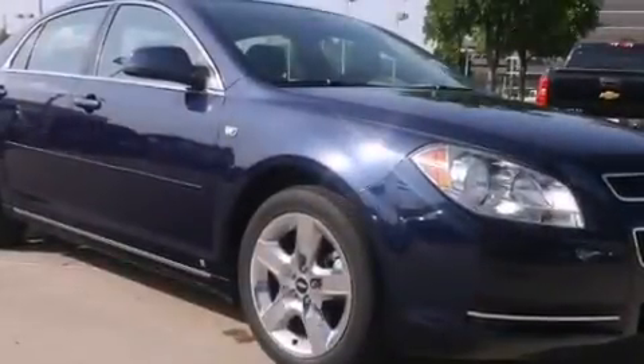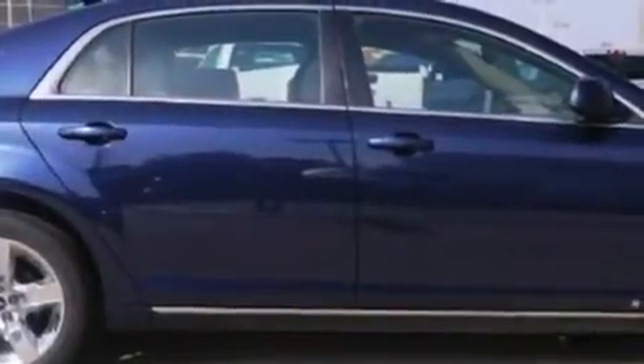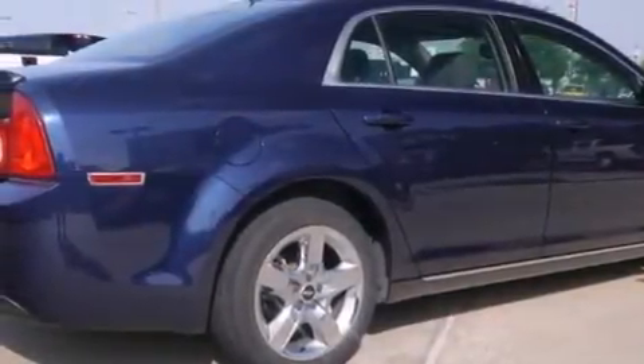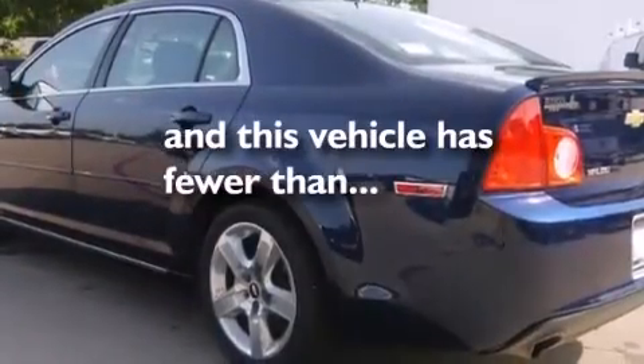Features include a navigation system, a remote start feature, a low tire pressure indicator, traction control and stability control systems, a passenger side vanity mirror, side impact airbags, latch ready child seat anchors, air conditioning, cruise control, and this vehicle has less than 63,000 miles.